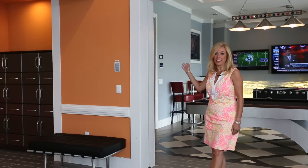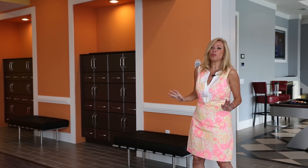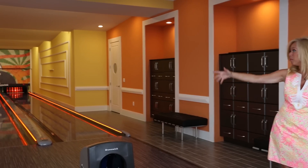After you've racked up some fun in the games room, this vacation home takes everything to a whole new level as it supplies you with its very own two-lane bowling alley.